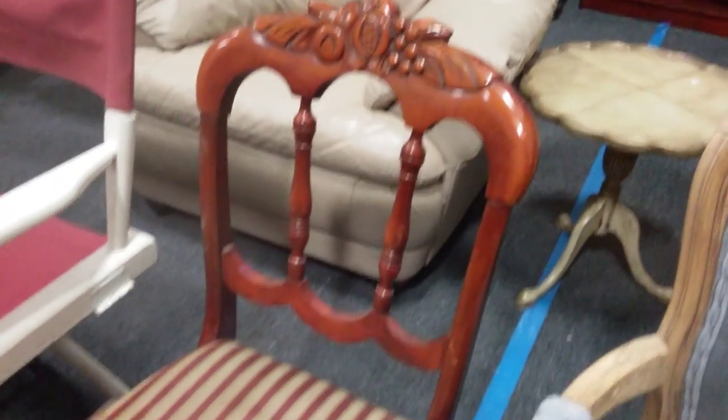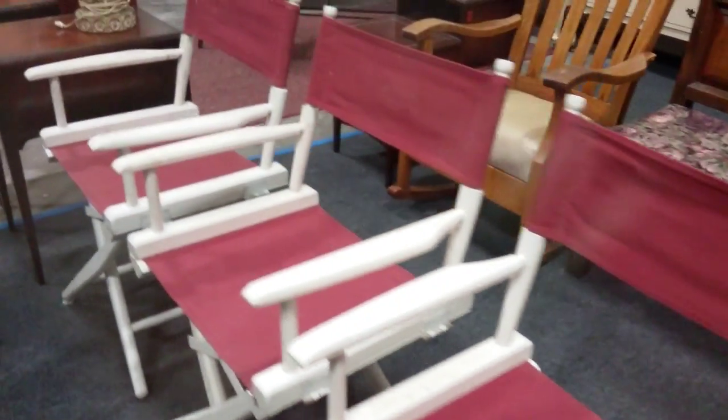So if you know anybody who needs furniture, be sure to come in. We have these director's chairs — these are nice.